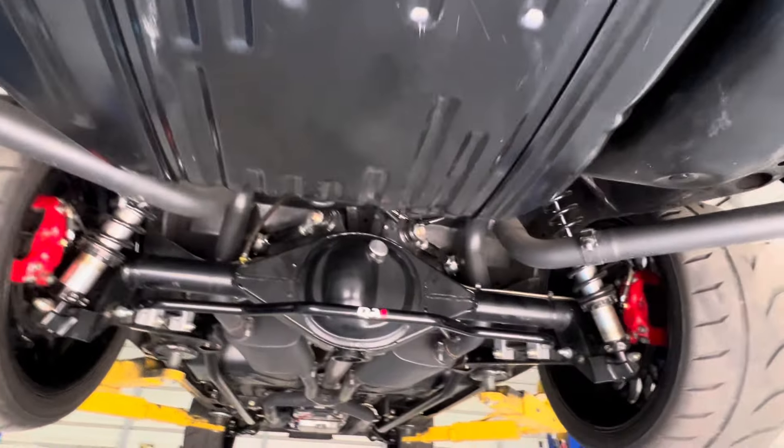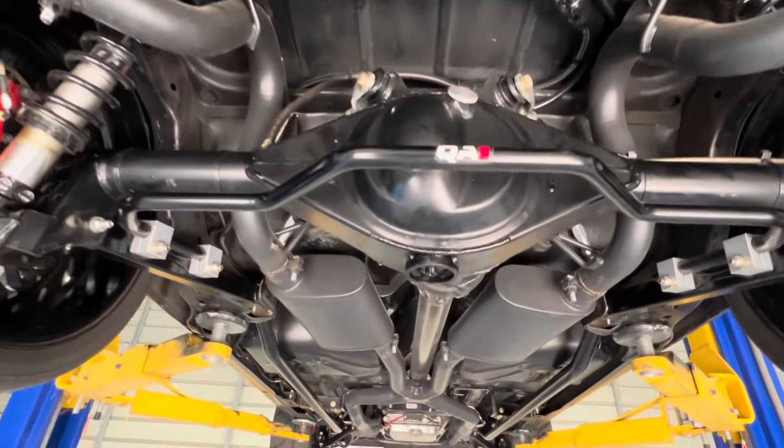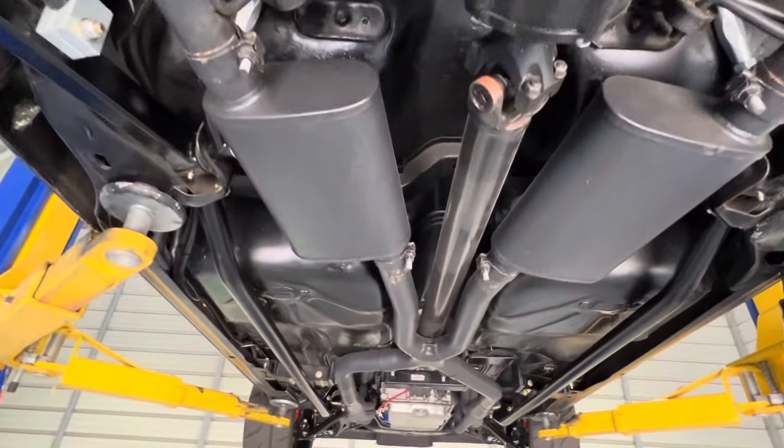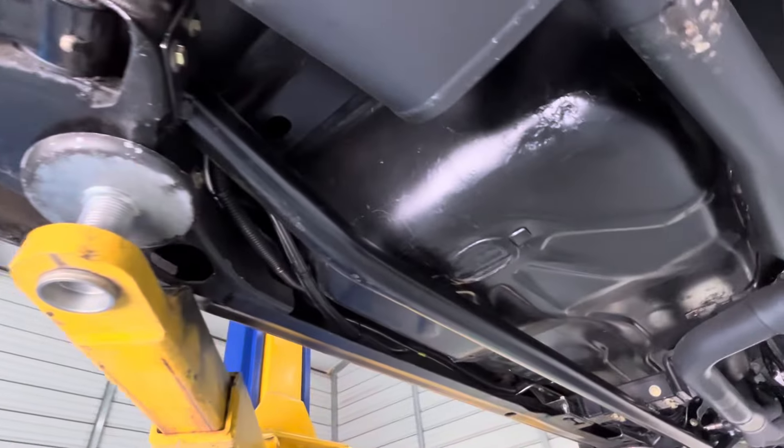Full QA1 suspension kit, coilovers front and back. Quick Performance nine-inch rear end, brand new. Wilwood disc brakes all the way around. Extra bars to strengthen it.